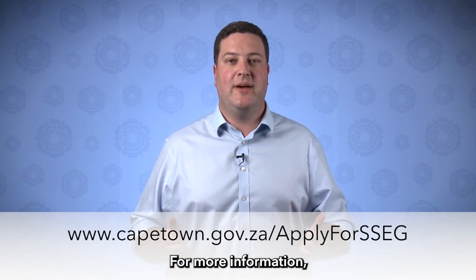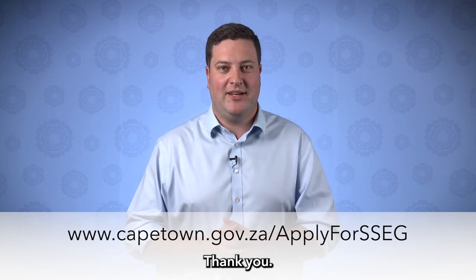For more information, visit www.capetown.gov.za/apply for SSEG. Thank you.